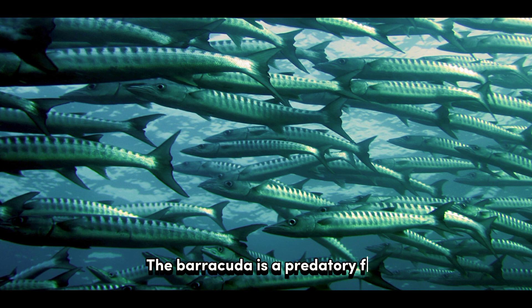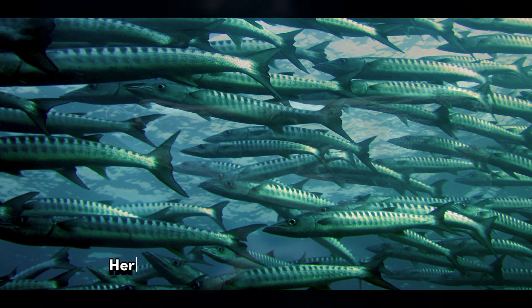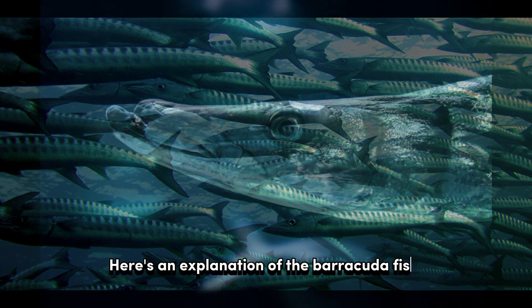The barracuda is a predatory fish known for its streamlined body, sharp teeth, and aggressive hunting behavior. Here's an explanation of the barracuda fish.